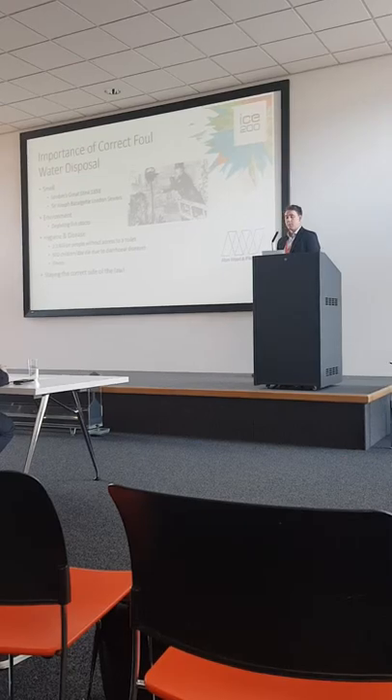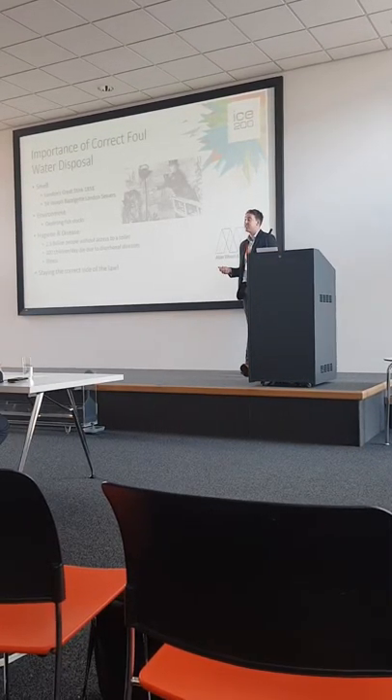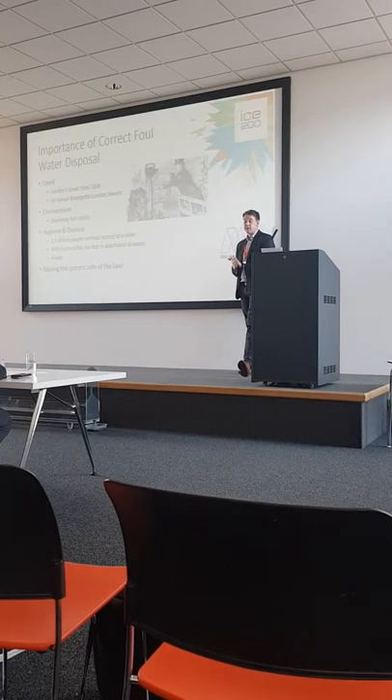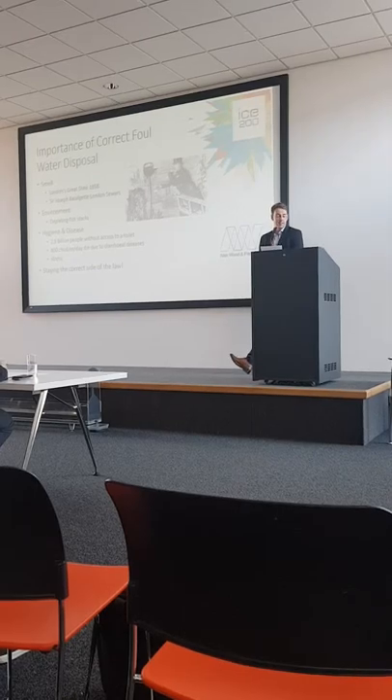It's a much bigger problem on a global scale. We just need to have a look at the World Health Organisation statistics: over 2.3 billion people don't currently have access to a toilet, and that's actually towards 800 children deaths a day — obviously quite shocking statistics.